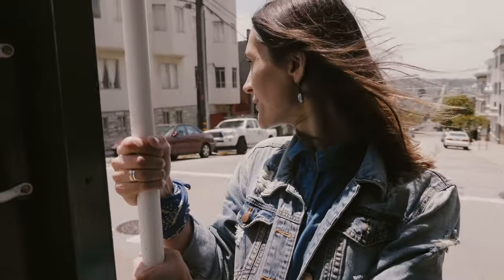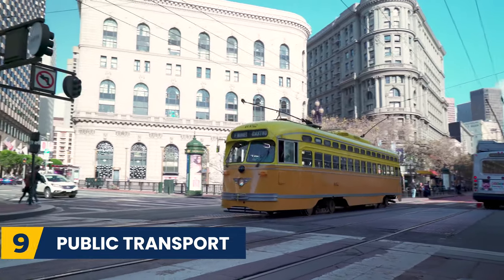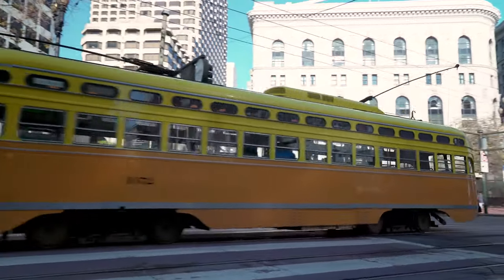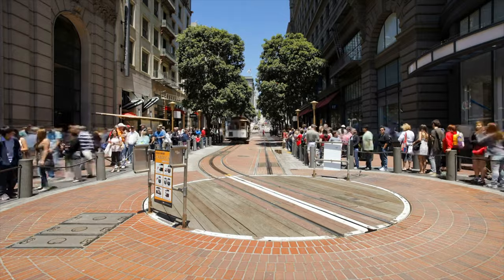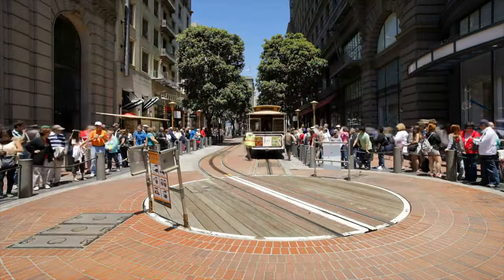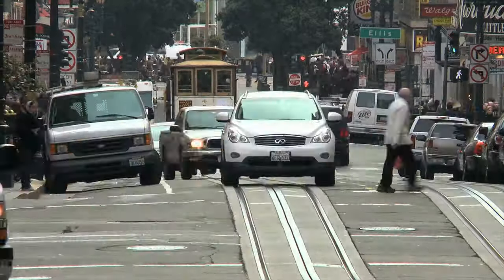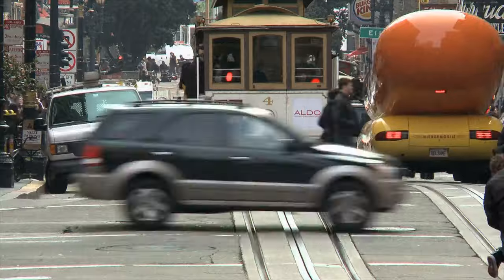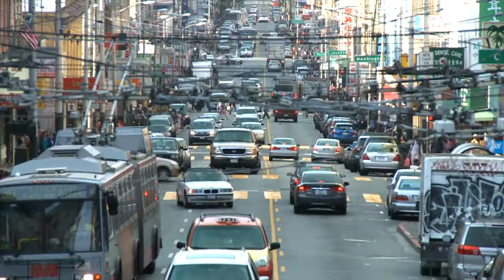The next way to save some money is to use public transport. Skip the rental car and use public transport whilst you are in San Francisco. With the Bay Area Rapid Transit System including cable cars and trolleys, you can navigate yourself around the city with ease and cheaply. Tickets are as low as $2, which is much cheaper than getting a taxi, so make sure you stick to public transport.